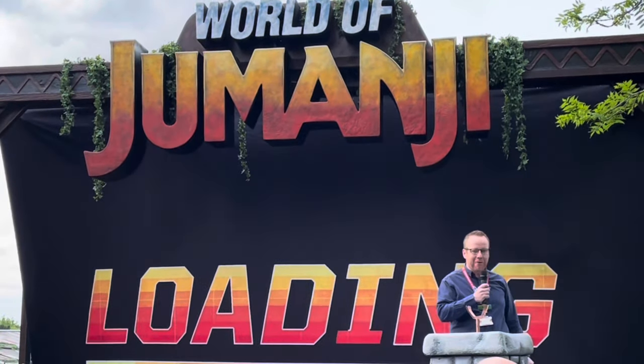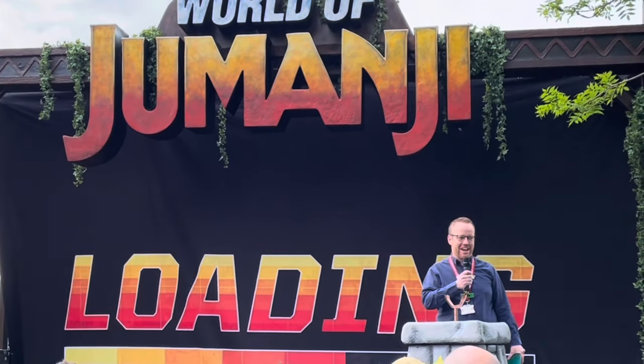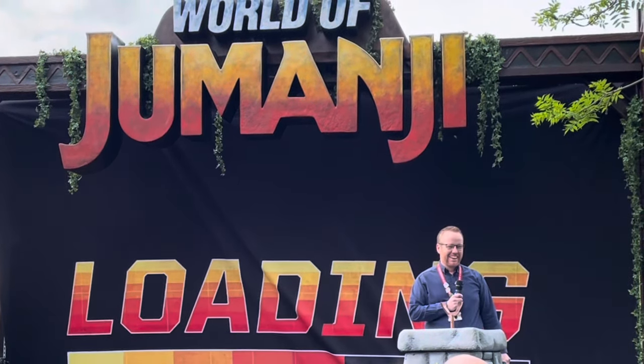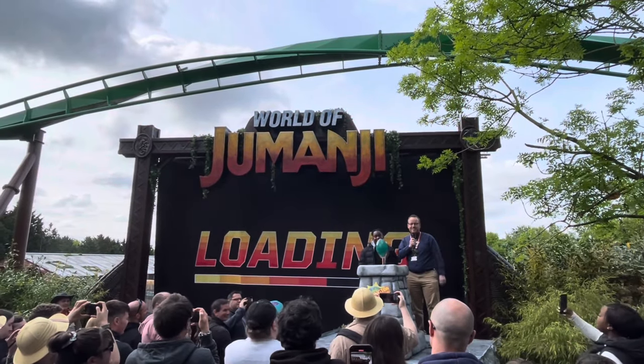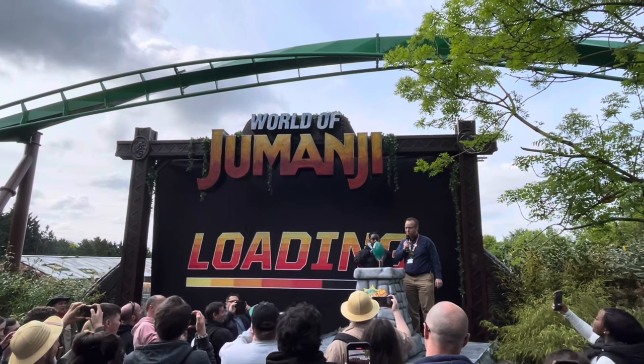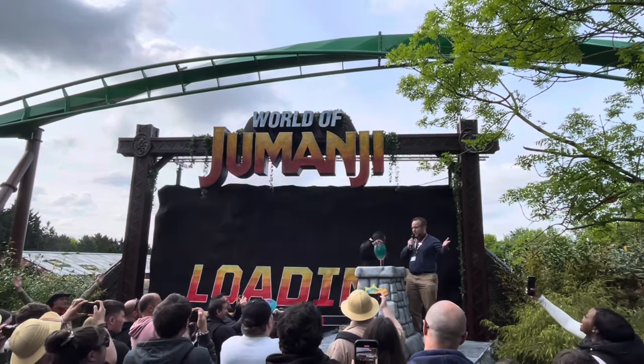Welcome everyone to a very exciting day — the opening day of World of Jumanji! The crowd counts down from nine and the land officially opens with a bang: Jumanji!